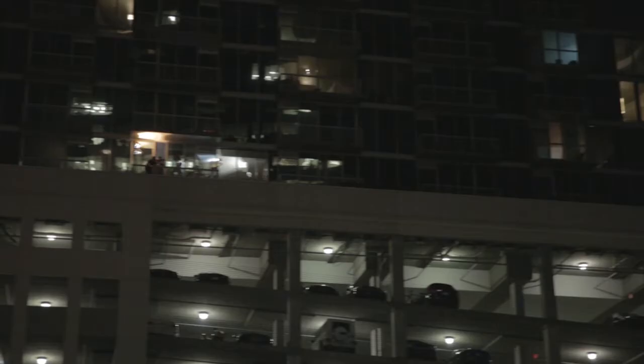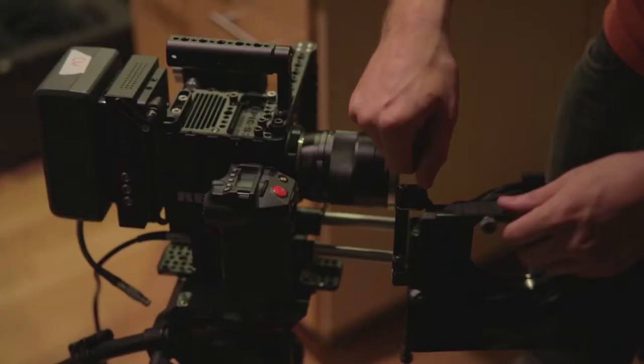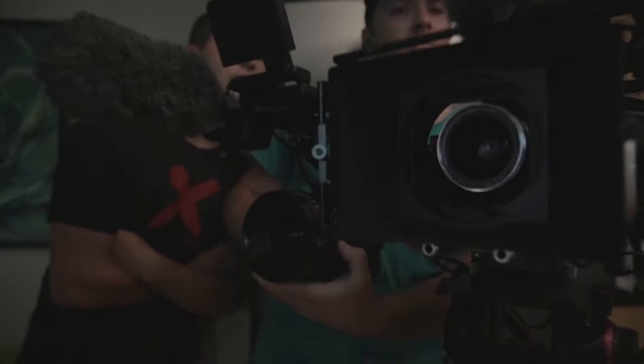All right, we're on the set of The Displaced, and we're going to see what the next seven days looks like behind the scenes. The first shot we're going to do right now is going to be like this. First night, first location — we're shooting at this awesome high-rise in Buckhead. Let's do this.